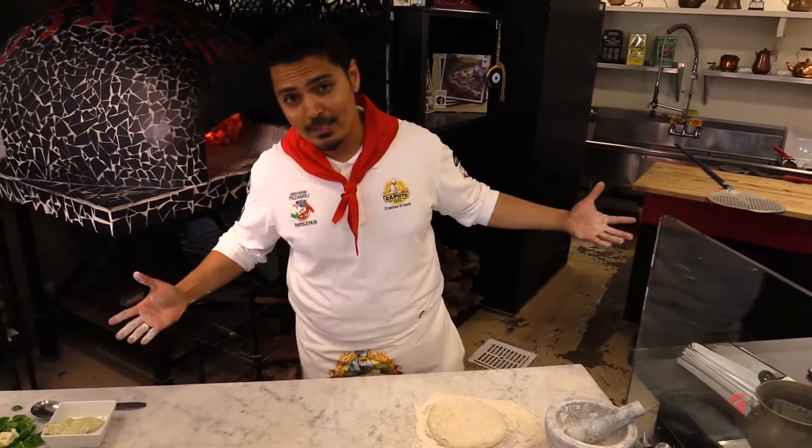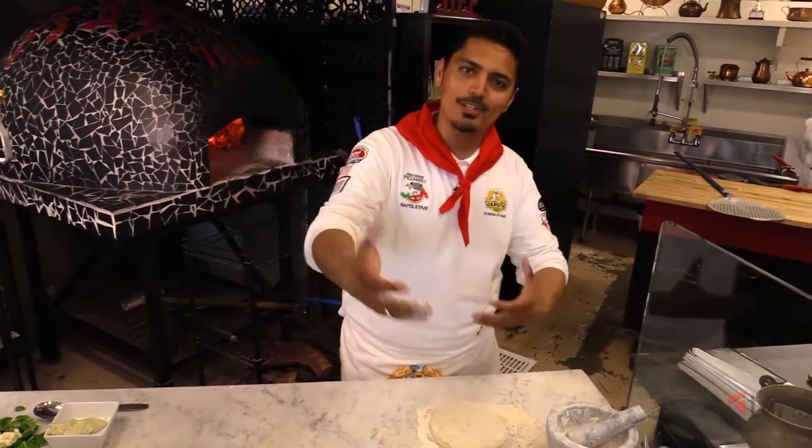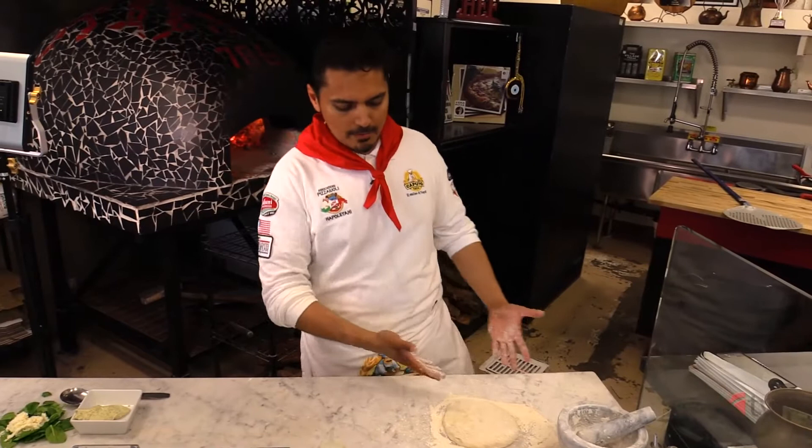Welcome, guys. This is my little humble palace, and welcome. This is Chef Ali, Pizziolo Ali. And I'll be making a shrimp Tuscany for you, starting out from my dough.